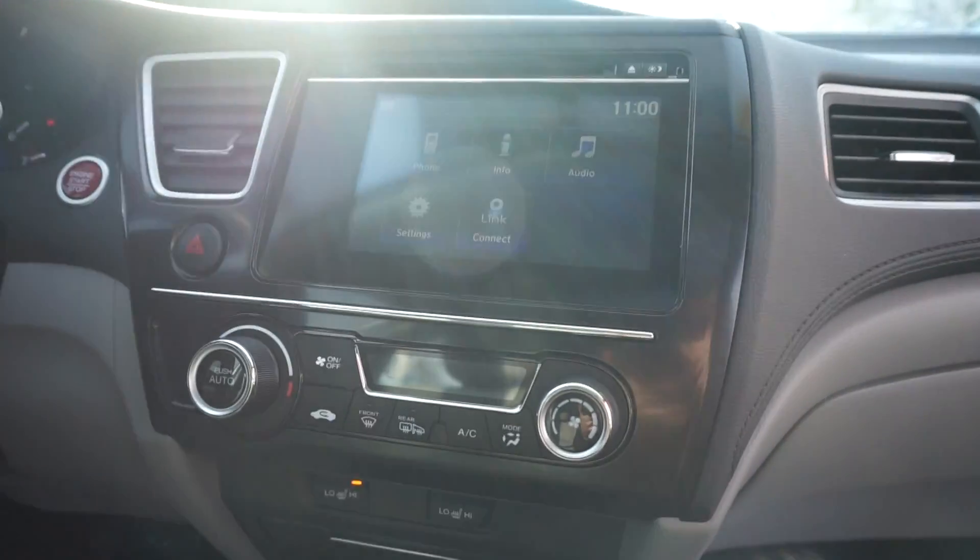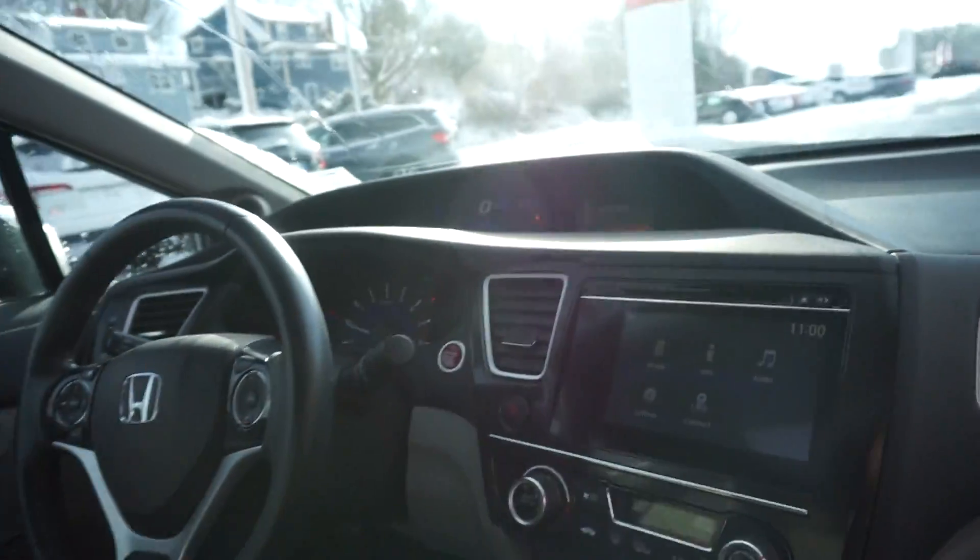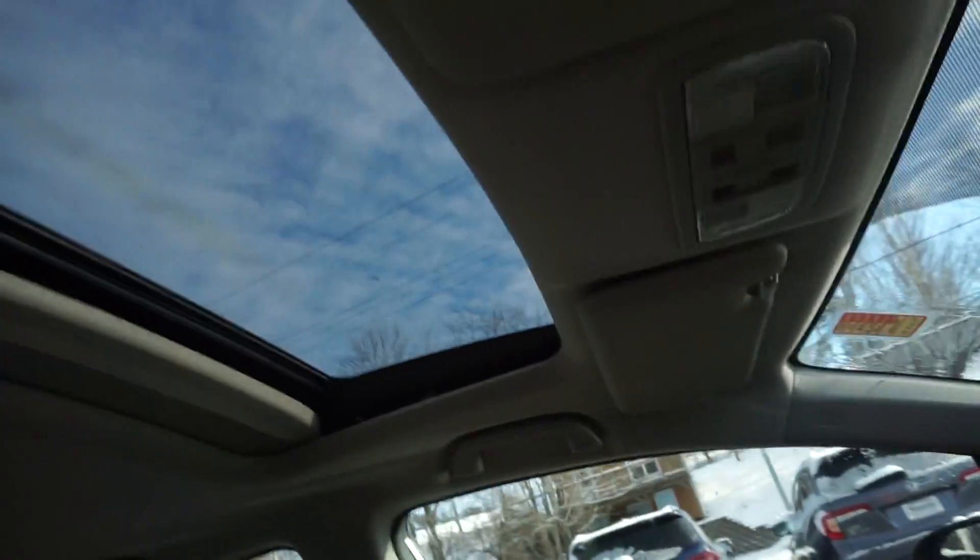We've got a nice touchscreen over here, we got a backup camera, heated seats, push-to-start right up in there — BAM! Really nice quality car. We got a sunroof too, so we got everything you want.